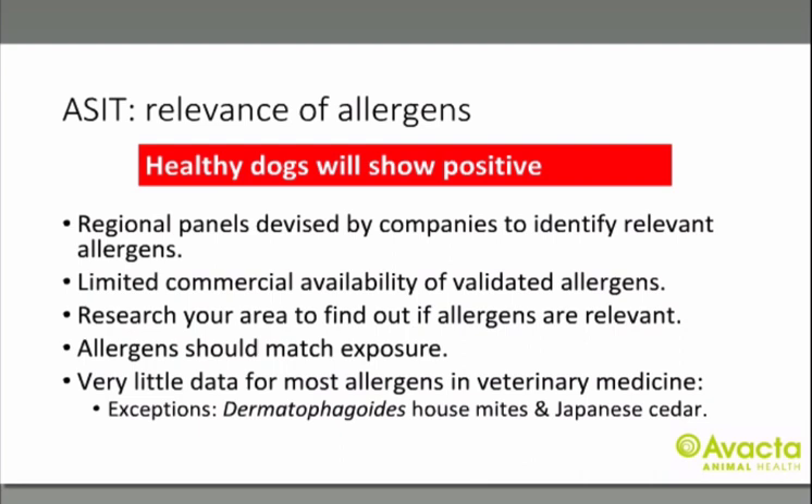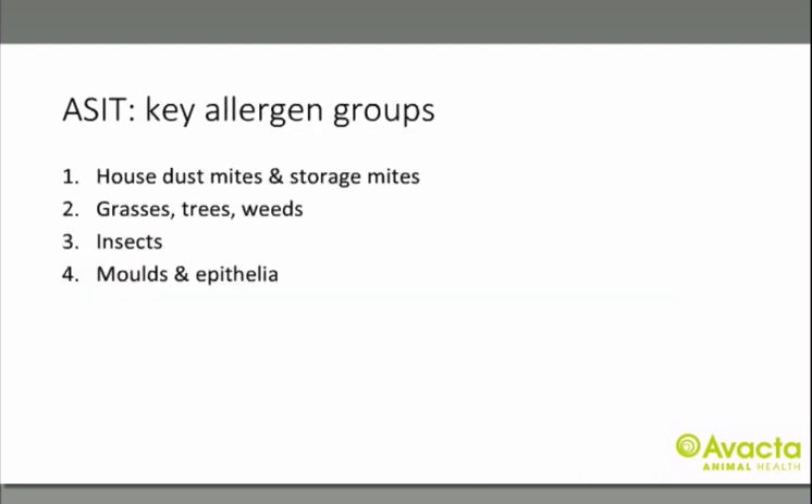You must always remember that increased IgE levels do not necessarily mean your patient has a clinical allergy to that allergen — you must determine if the allergen they are sensitized to is relevant to them. Companies help with this by devising regional panels. There are four key allergen groups: house dust mites and storage mites; grasses, trees and weeds; insects; and molds and epithelia.